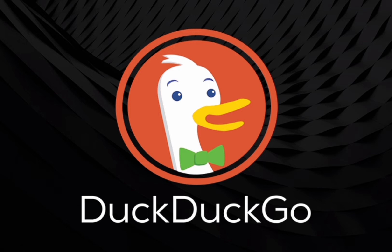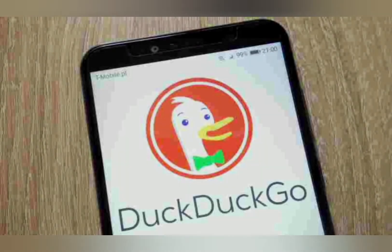At the same time, DuckDuckGo introduces new features that enhance the email service's anti-tracking system, a direct reply function, and smart encryption for embedded links.